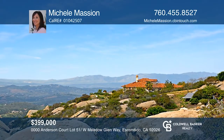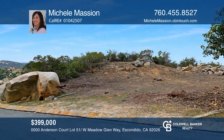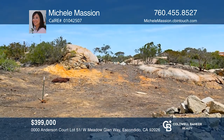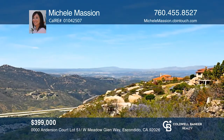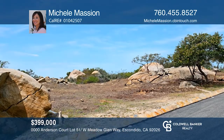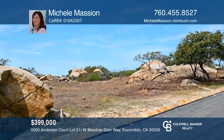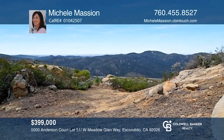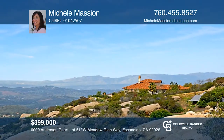Rimrock, an exclusive gated community, welcomes you to this large estate lot with wonderful, wide-ranging views to the ocean on a clear day, not to mention the views of beautiful sunsets, mountains, city lights, and the valley. With almost nine acres of land, this lot is just waiting for you to build your dream estate. To see this land in person, call Michelle Masian.